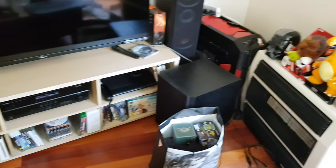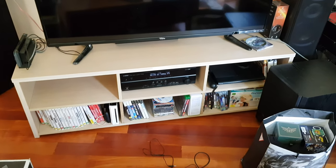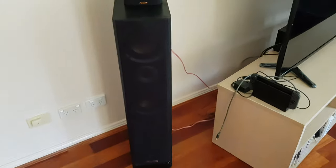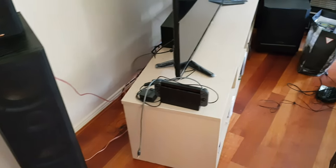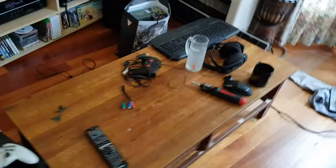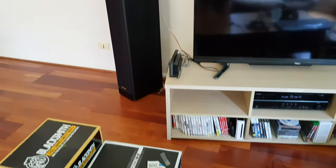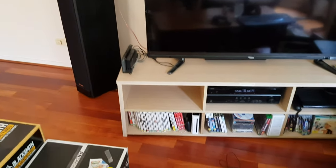No matter what, when I have my computer connected to it, running TV, running DVD player, running consoles — Xbox, PlayStation, whatever — I get the exact same result. I can't seem to find anything online that actually tries to fix the problem. I've tried resetting it back to factory settings and nothing seems to fix it.